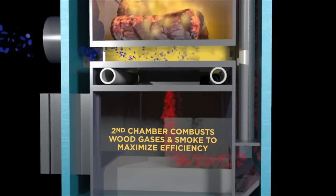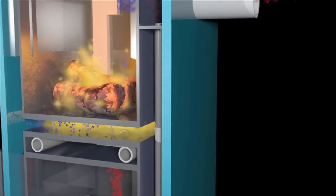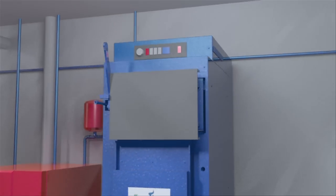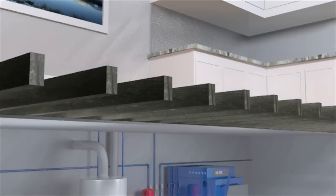They're burned so completely, there's almost no ash or residue. The extra energy created is then transferred to Conoburn's heat exchanger, enabling you to heat your home or business more effectively and less expensively.